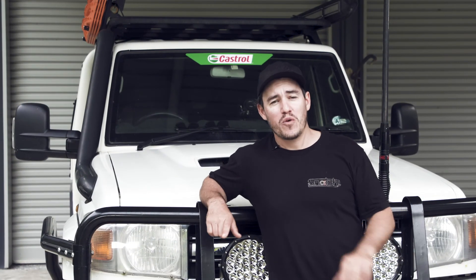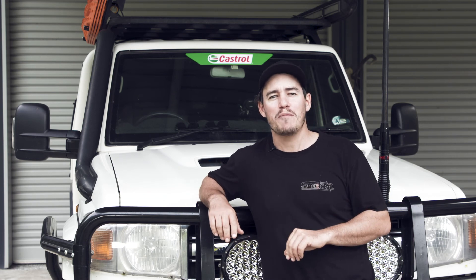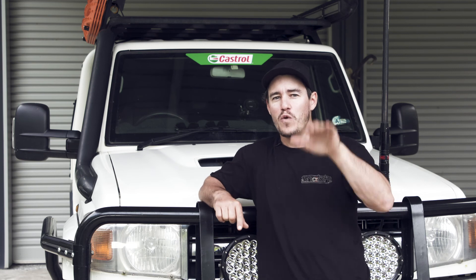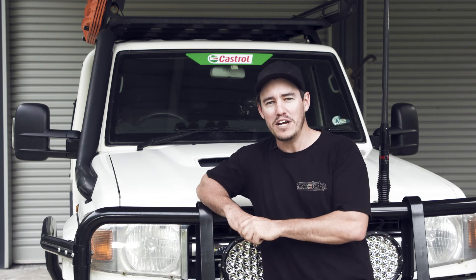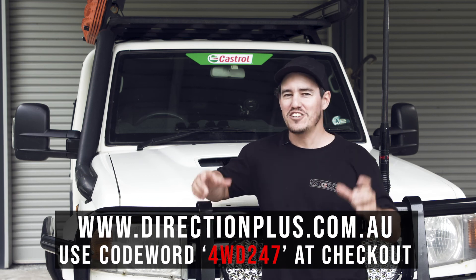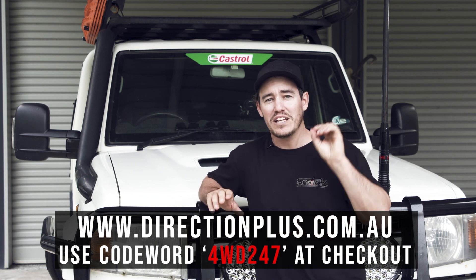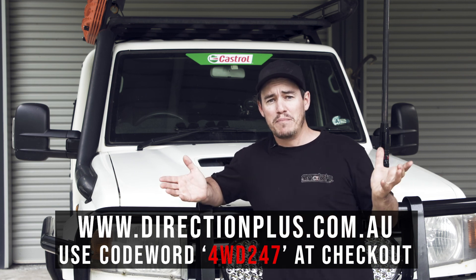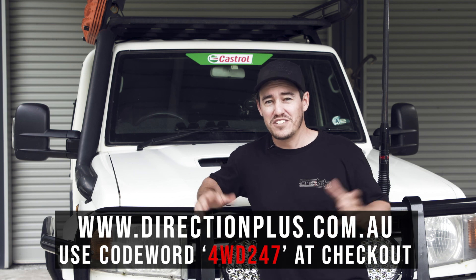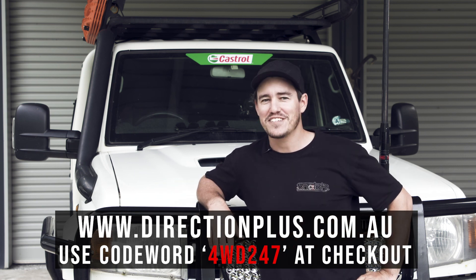I know you guys enjoy a good DIY project and like to save money, so I've twisted the arm of the guys at Direction Plus to offer a wicked discount — save 15 percent for one week only. That's a huge saving and cheap insurance for your diesel engine. If you've got any questions, leave a comment below — maybe you've picked up a bad batch of diesel or had contaminated fuel that cost you thousands. Let us know in the comments, and I'll see you next time.